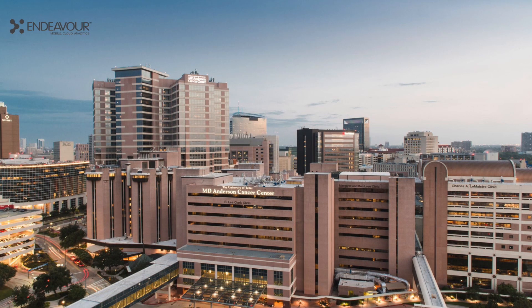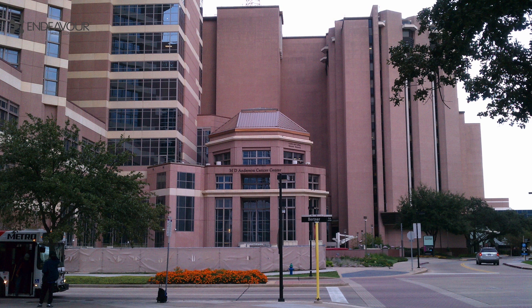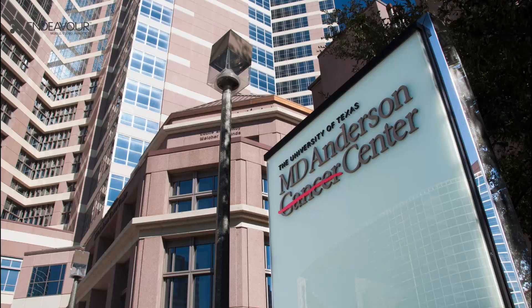MD Anderson Cancer Center, a part of the University of Texas, is one of the world's largest and most respected cancer centers. It has been consistently ranked number two for 25 years now, owing to its exceptional cancer care services at its cutting-edge research and education facility. MD Anderson was looking to develop a care coordination platform that demanded complex data security standards.